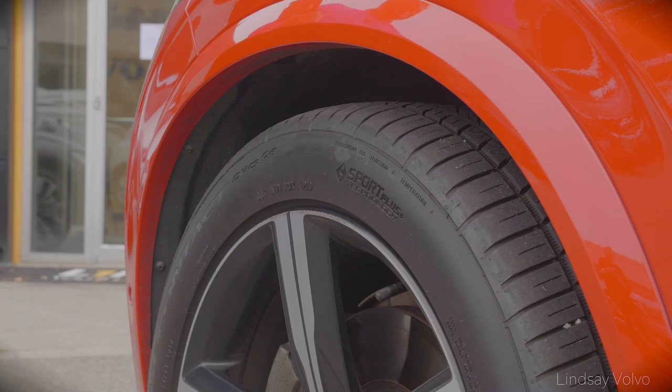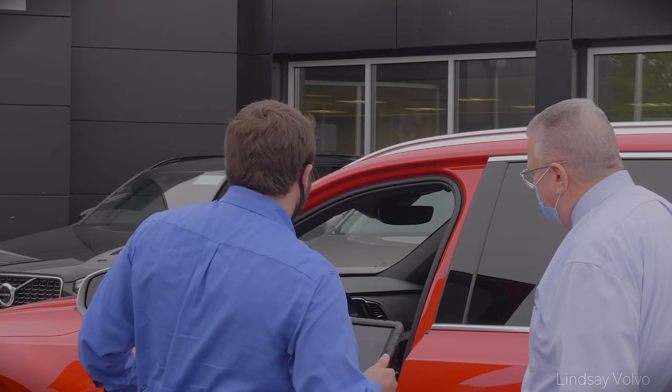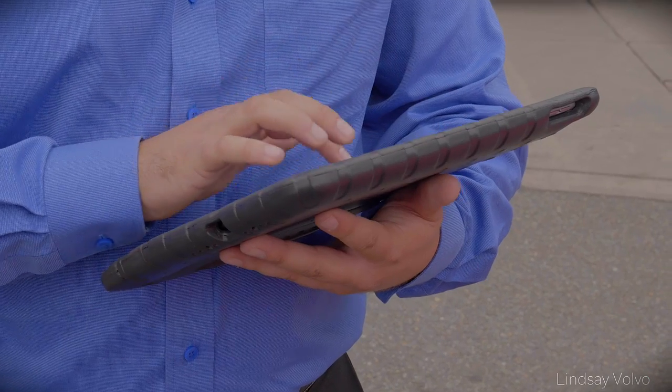Outside of that, we do a full once-over — check your battery, top off all your fluids for you, just make sure the car is in good working order. Of course, checking simple things like brakes and tires while we have the vehicle here today. If you don't mind, I'm just going to pop open the door real quick. See, there's a battery light on on the vehicle, so I'll note that during the service today.